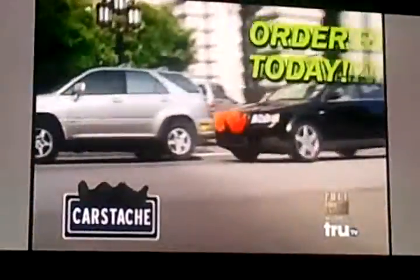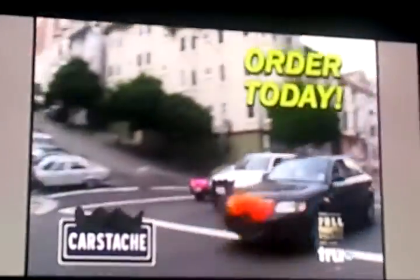Don't delay. Order today. If I saw one of these coming at me, honestly, I'd go buy wax.